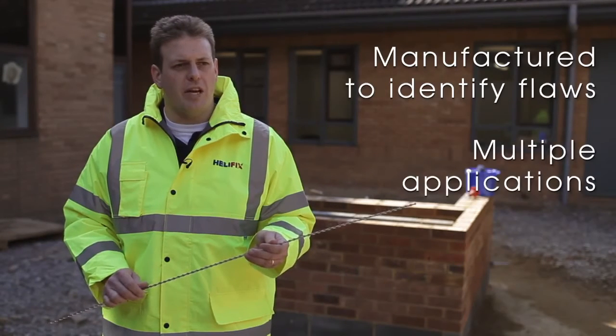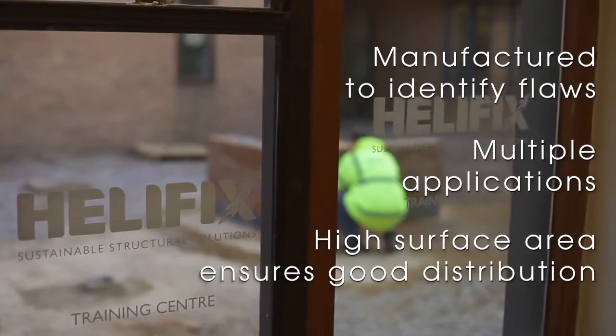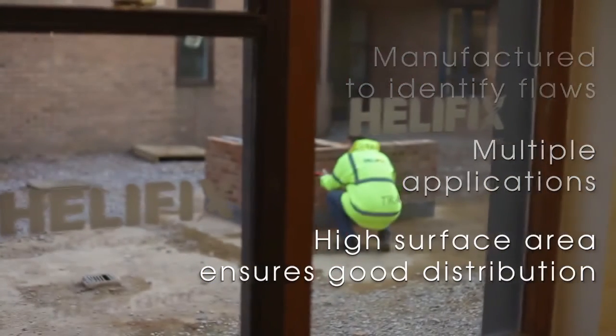It can be used in many different applications. It's got a very high surface area to ensure a good transfer of tensile strength between the bars and the host masonry.